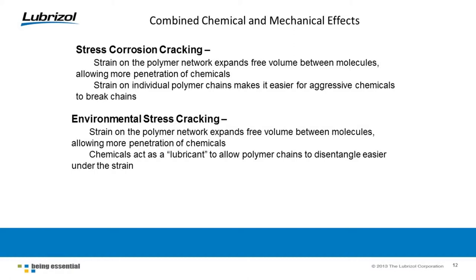Now, combined chemical and mechanical effects. With stress corrosion cracking, strain on the polymer network expands the free volume between the molecules, allowing more penetration of chemicals. Whether you have entanglements or crystallizations, when something is pulling on that plastic molecule, it makes more space between the molecules and allows chemicals to penetrate easier. The corrosive chemicals are then able to break the chains. It's like cutting a rope — it's a lot easier to cut the rope if you stretch it first.